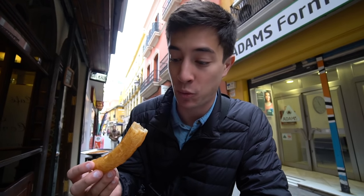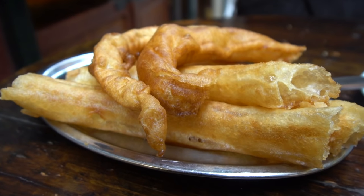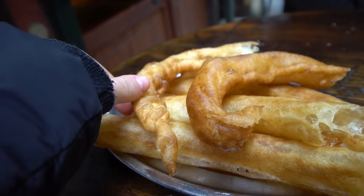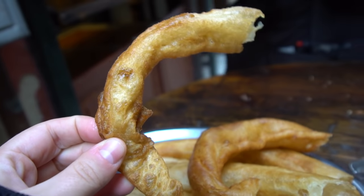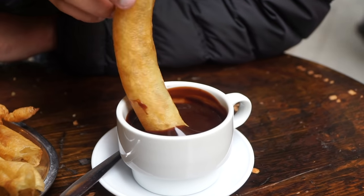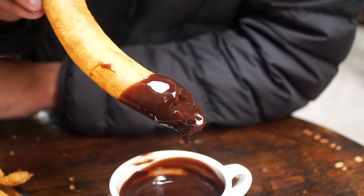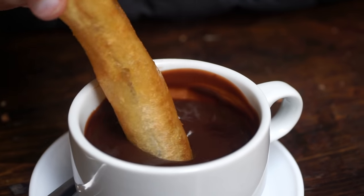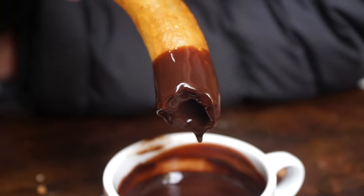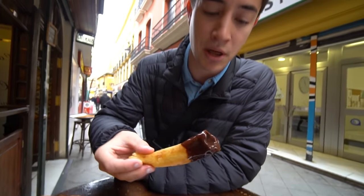A lot of churros I've had before in other countries have been really crunchy, but this is very very light and fluffy — almost pillow-like. And then the chocolate is just ridiculously creamy. It's actually not as sweet as I thought it would be. It's just so thick, but really not as sweet as I had imagined. They've definitely mixed some milk in as well.